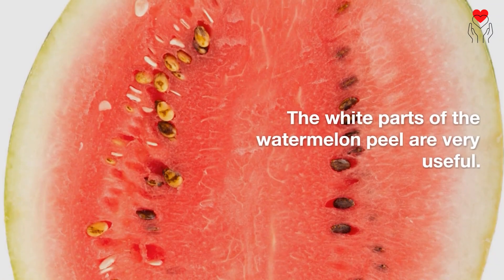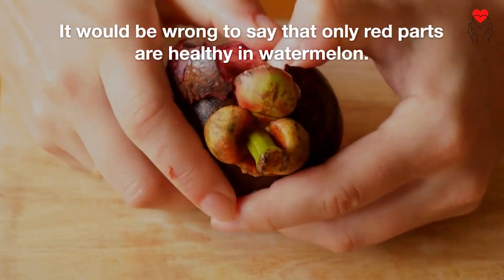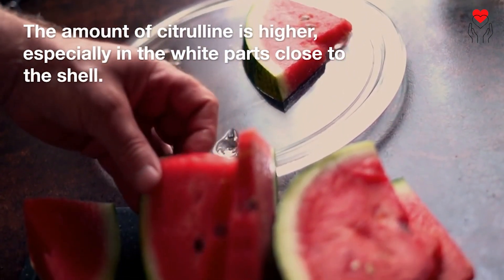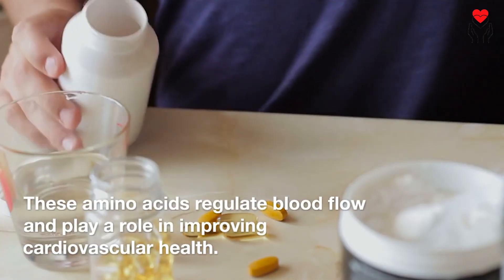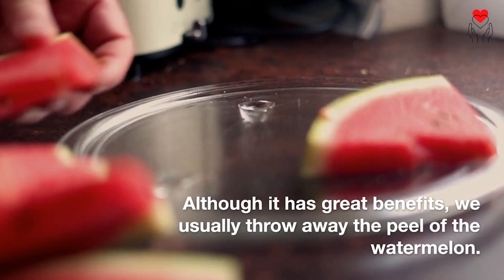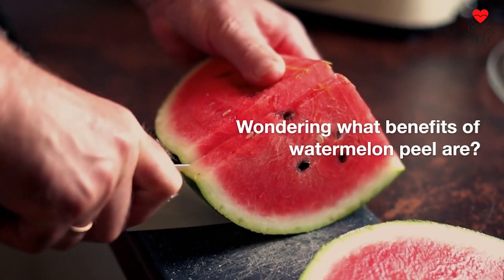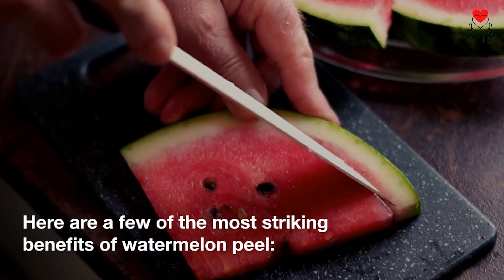The white parts of the watermelon peel are very useful. It would be wrong to say that only the red parts are healthy in watermelon. The amount of citrulline is higher, especially in the white parts close to the shell. These amino acids regulate blood flow and play a role in improving cardiovascular health. Although it has great benefits, we usually throw away the peel of the watermelon. Here are a few of the most striking benefits of watermelon peel.